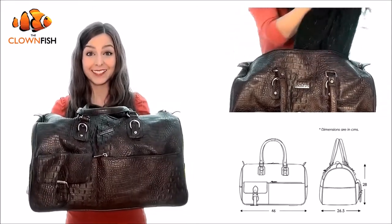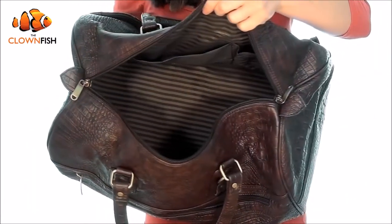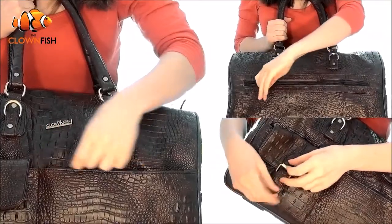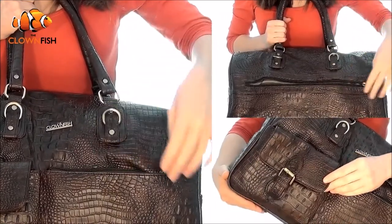It is also compatible with hand luggage size for most airlines. There's a special compartment inside for your phone, wallet, or passport for quick access on your travels, plus zippered exterior pockets front and back for secure storage.